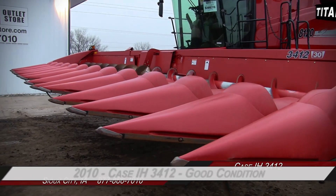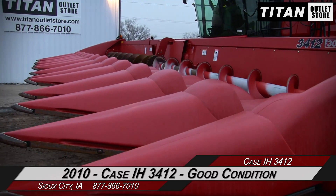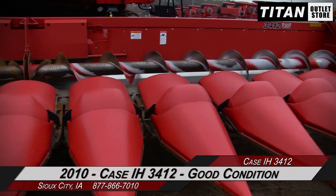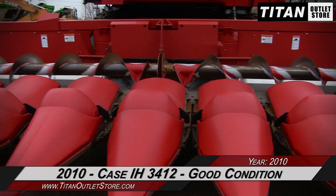Hello and welcome to the Sioux City Titan Atlas Store. For this video, we've brought out a 2010 Case IH 3412 and are ready to demonstrate. So let's take a closer look at the features on this corn header.